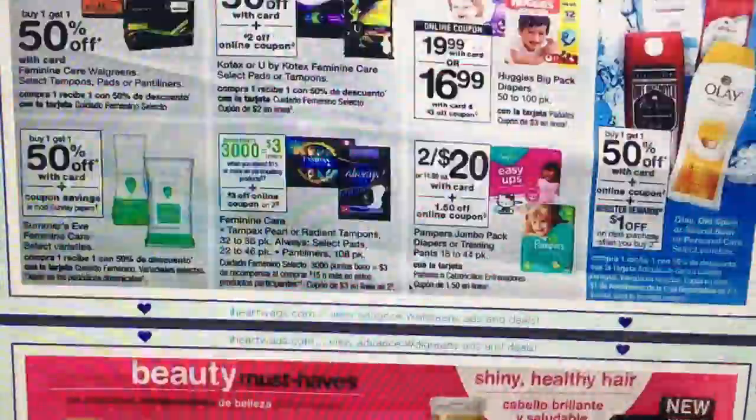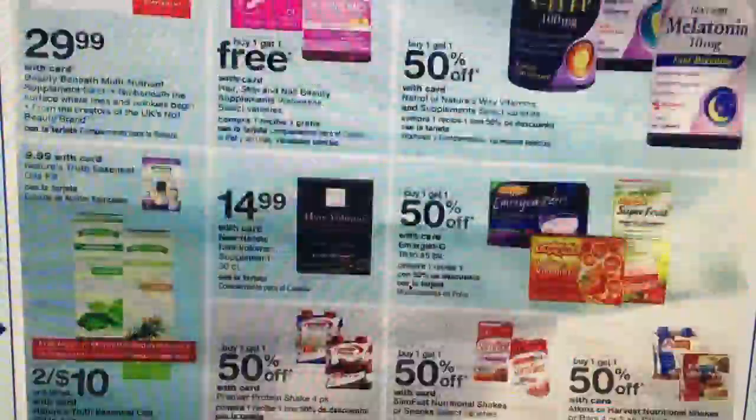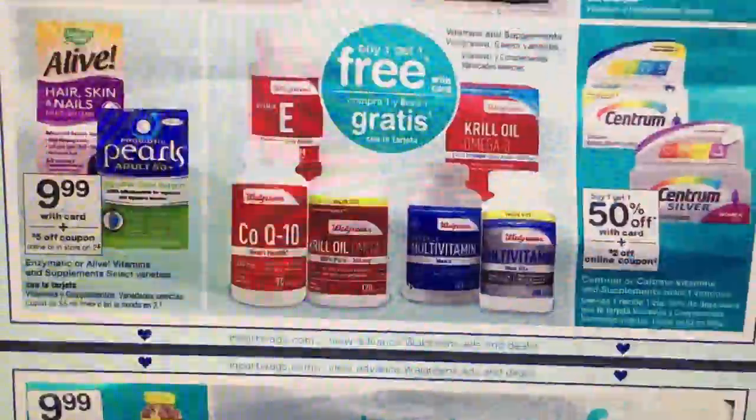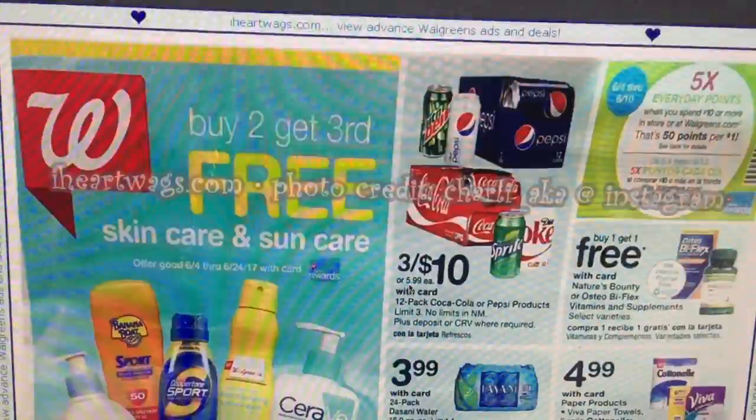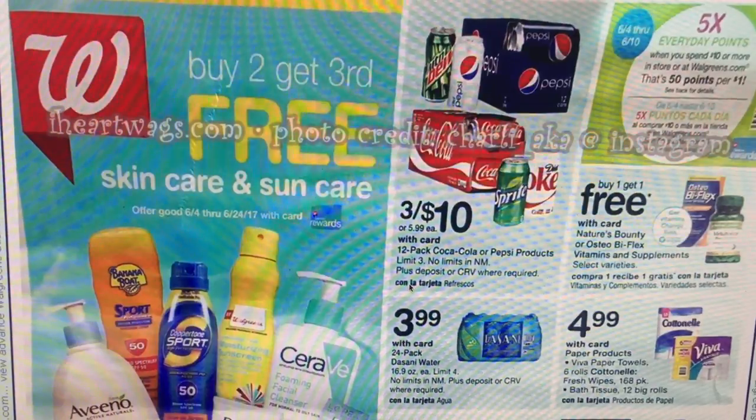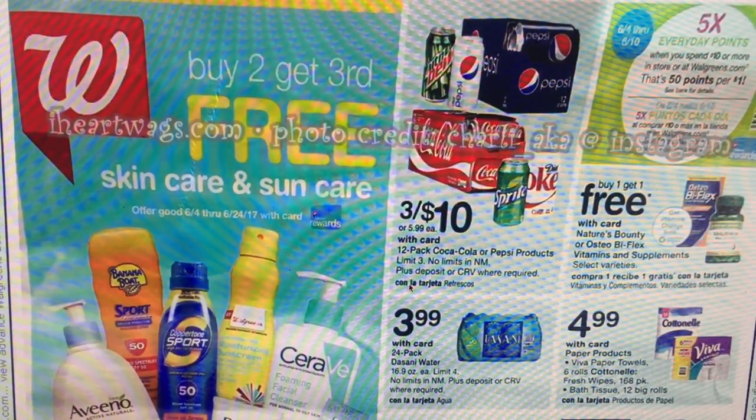That is the preview of the ad. There are some good deals and I'm sure more will come about. Hopefully this was helpful for you guys to plan your Walgreens trip. I will put together a deal scenario for the best deals at Walgreens. Check back — I should have that up tonight. Check back on my channel and enjoy your day, guys. Bye-bye.